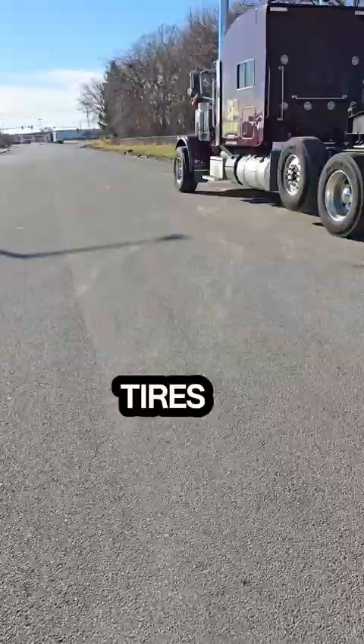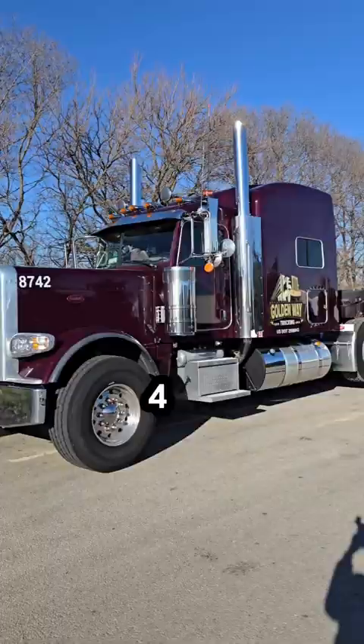How many tires do you have? It's eight-axle all set up — four on the truck, four on the trailer.